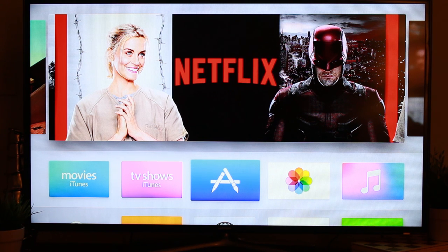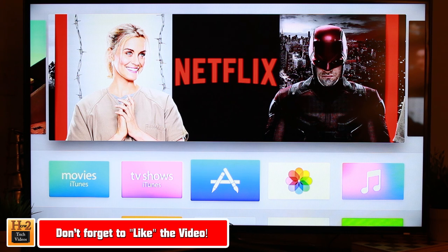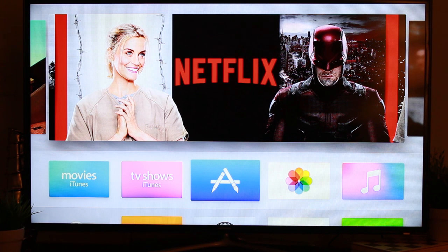This first impressions video has run really long and I've got a lot more information to share, but we'll save that for the pros and cons review. I'm really impressed by Apple TV so far. There are a couple of cons I'll share in the review. Thanks for watching — make sure you like, favorite, and share the video if you found it helpful, and subscribe to HG Tech Videos.